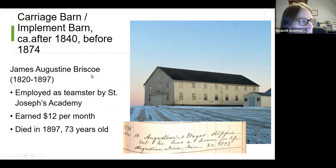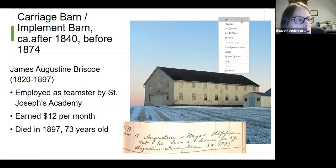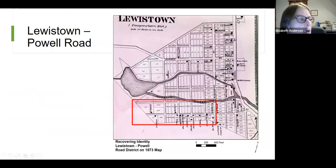Saint Euphemia School: oral history tells us Black children were taught in a room above the kitchen, entered through a separate door, had a segregated playground. One oral history noted that the African-American students were appalled by the condition of their outhouse, so they whitewashed it — it became so clean that the white children wanted to use it. The carriage barn or implement barn at Saint Joseph's Academy is connected to James Augustine Briscoe, employed as a teamster. He died in January 1897 after the sisters offered him a home for life.